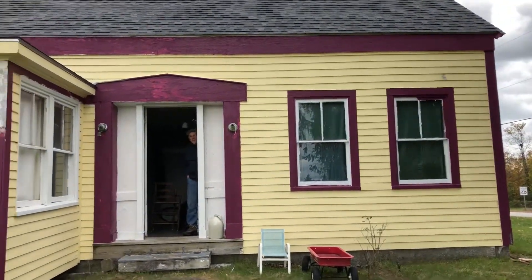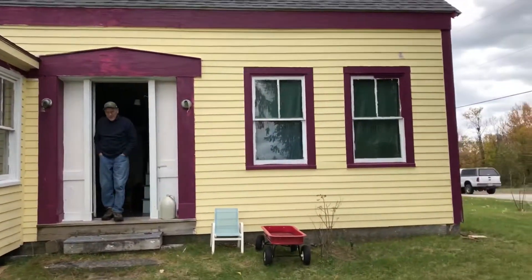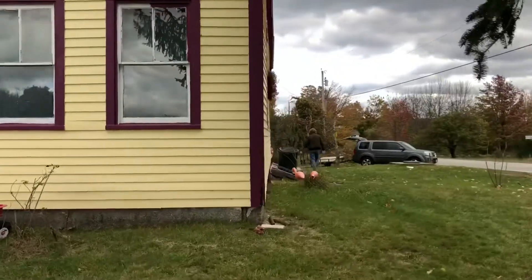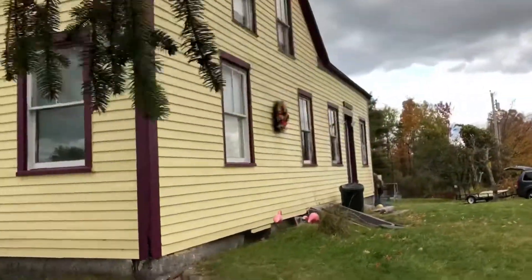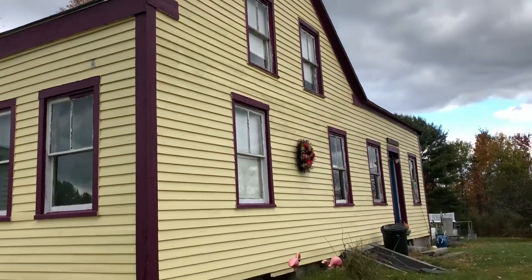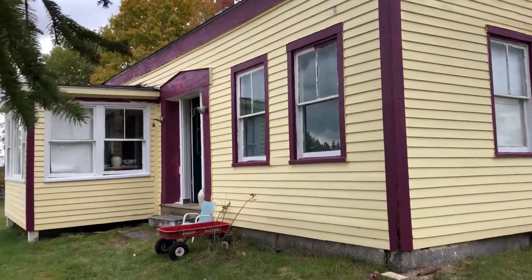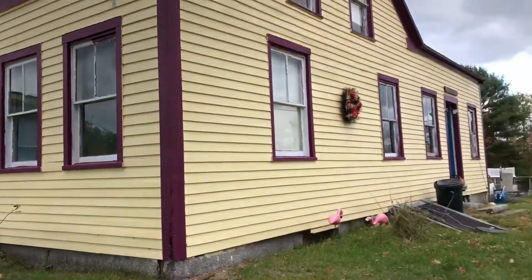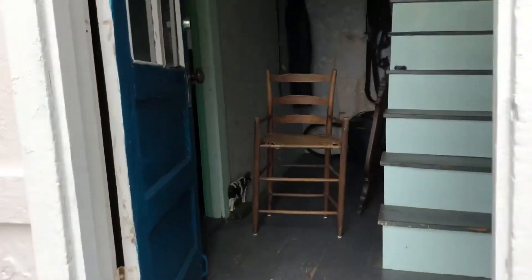Hey guys, I'm realizing I've never shown you the inside of our farm. This farm is 250 to 300 years old. My great-grandparents owned it, my grandparents farmed it, and we only come here in the summer to farm it. So here we'll go through the door.